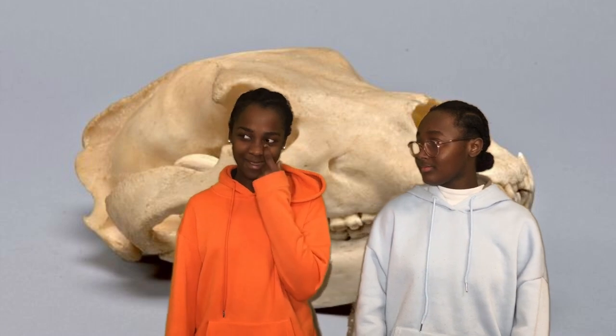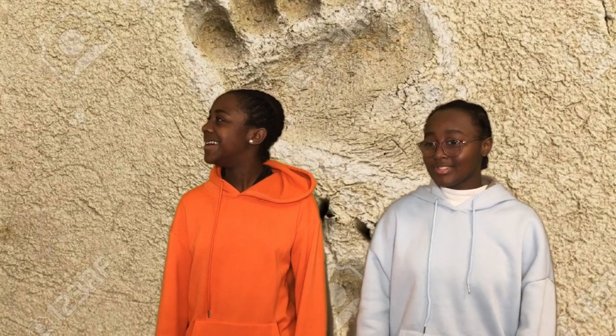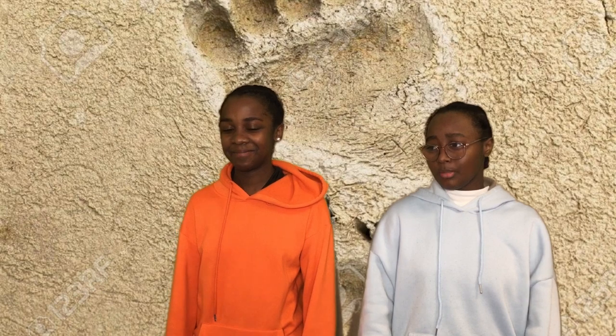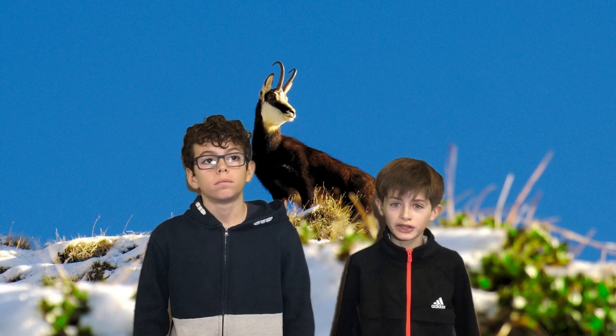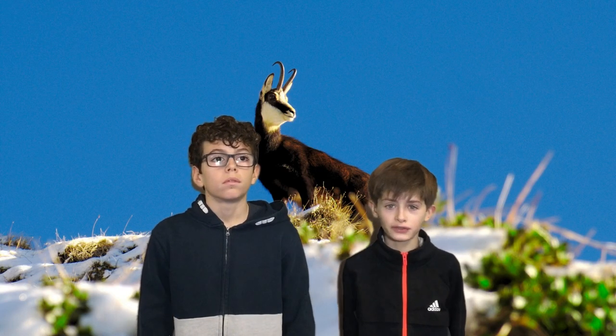It eats fish, plants, insects and fruit. It is an omnivore because it has a thick blade and the track is paw-shaped with 4 toes.